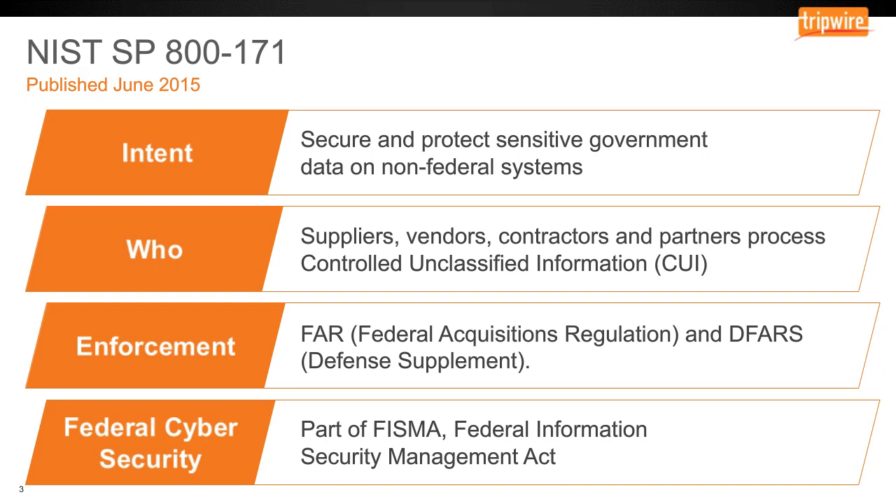The contracting rules being formulated right now have not been fully baked. Although there are references to NIST 800-171 in DFARS supplements, they have not made as much headway in the regular FAR, but we're expecting that this year.